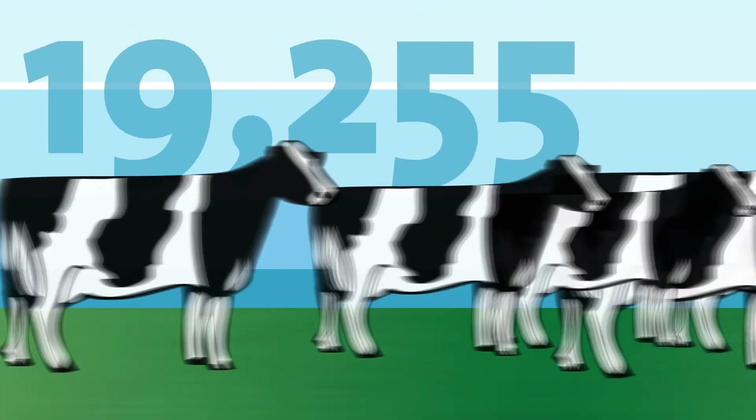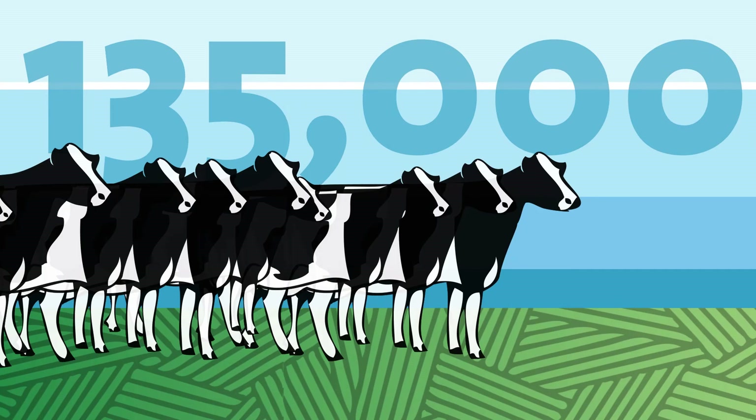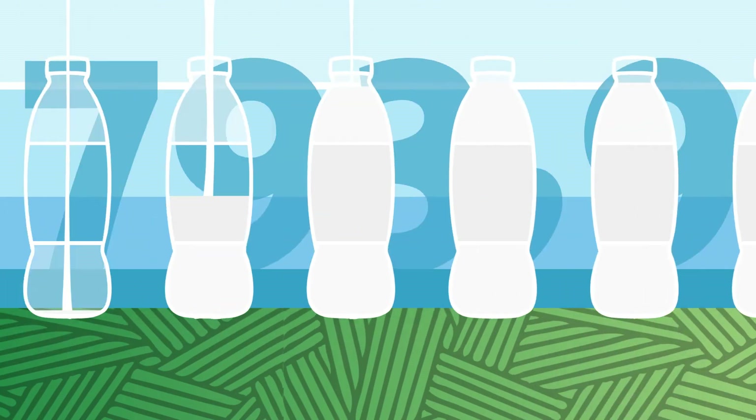On the farm, 135,000 Holstein cows are attended to carefully to produce more than 900 million liters of fresh milk annually.